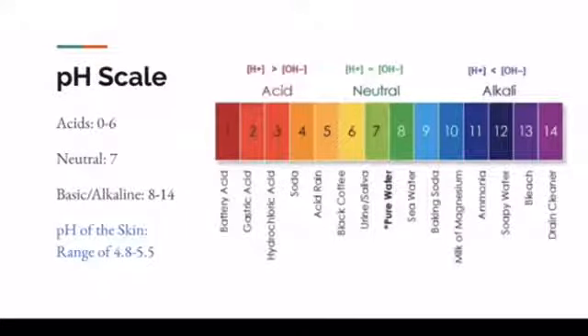Having a picture of the pH scale and helping clients understand even this very simple thing — look at what it says in the bottom left corner: the pH of the skin is 4.8 to 5.5. That's the range. If the client understands that, then they just truly have to understand how acids work with that in order to bring the pH level down to create mitosis of keratinocytes.